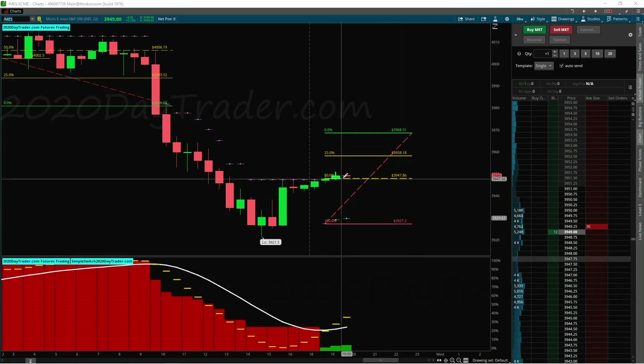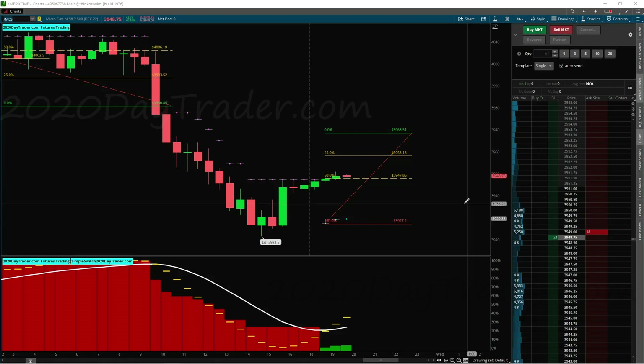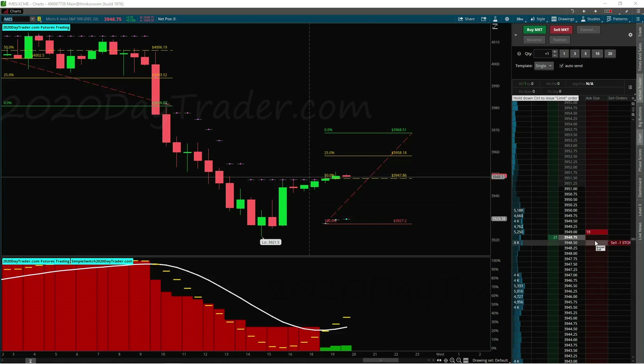So I'm going to go ahead and jump in. I just came to the computer and saw this. We got a little red candle developing. The question is, is it going to keep going down or not? Right now there's potential for it to keep going up. But see, when I move this up and down the ladder, you can see on the chart my line moving up and down. So this is a long trade.